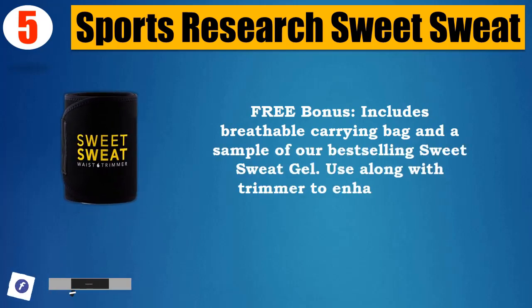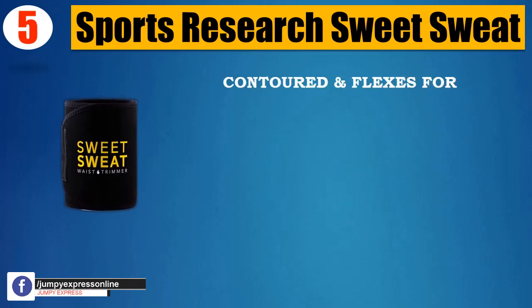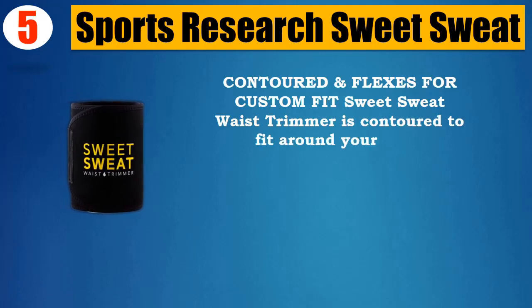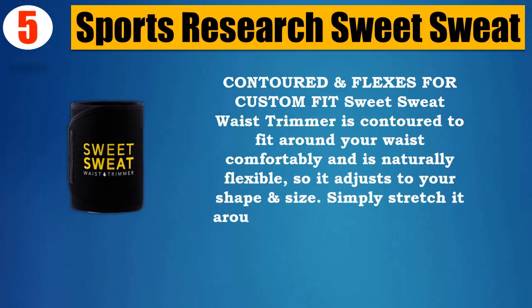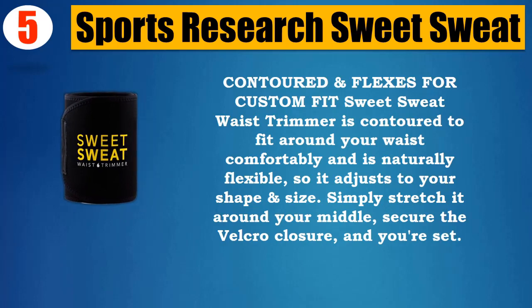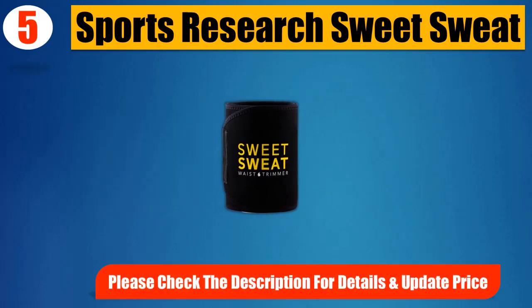Use along with the trimmer to enhance your exercise. Contoured and flexible for a custom fit, the Sweet Sweat waist trimmer fits comfortably around your waist and adjusts to your shape and size. Simply stretch it around your middle, secure the Velcro closure, and you're set. Please check the description for details and updated price.